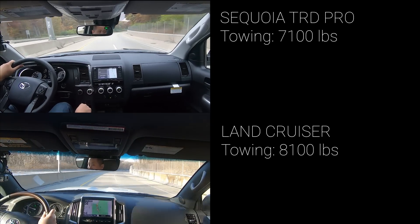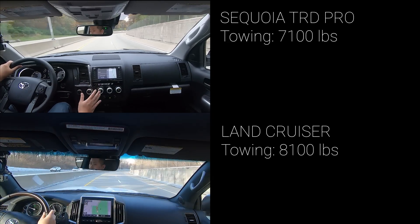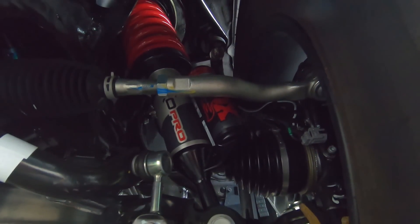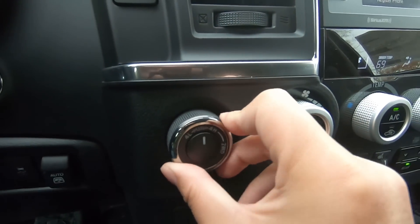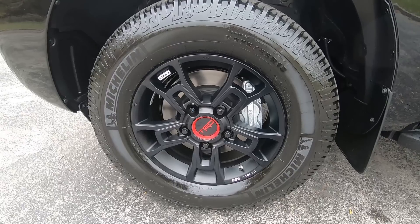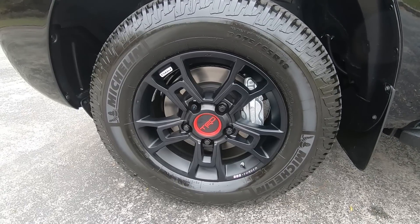The Land Cruiser, on the other hand, can tow up to 8,100 pounds, which is a full 1,000 pounds more. As for going off-road, the TRD Pro comes with specially-tuned springs and Fox internal bypass shocks. You have a 4-wheel drive system with low and high. You get a Torsen center locking differential to balance the power between the front and rear wheels. Toyota also equipped this TRD Pro with Michelin tires for more grip.